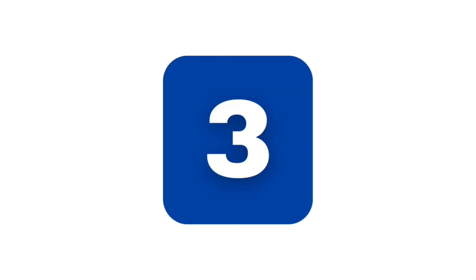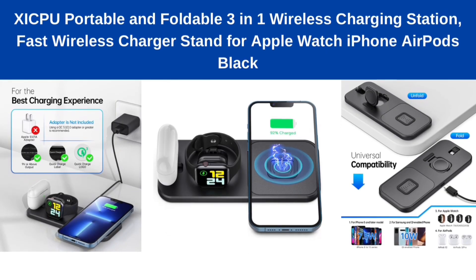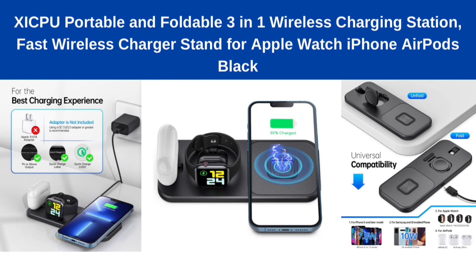Number 3: Numzikpu portable and foldable 3-in-one wireless charging station, fast wireless charger stand for Apple Watch, iPhone, AirPods.